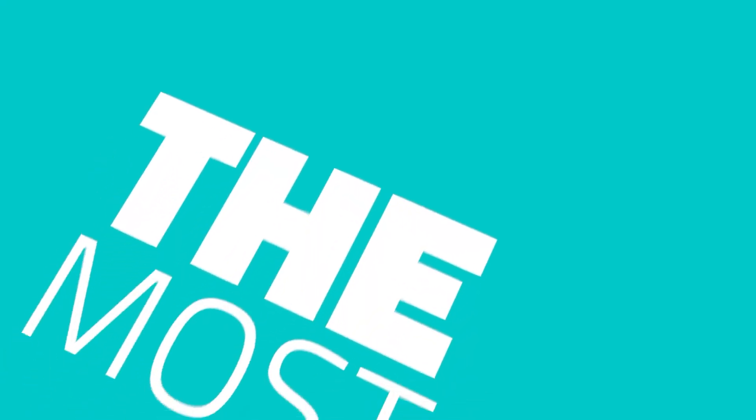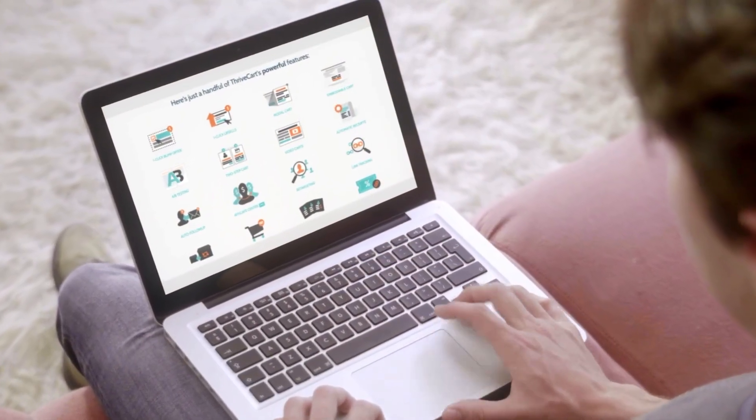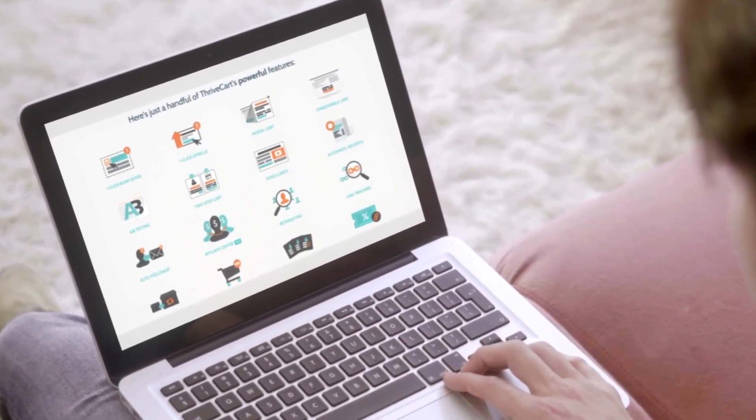Hey, this is Joe, and in this fast video, I want to break down exactly why this shopping cart called ThriveCart is the most powerful software that you can own and use as an online business owner. This is made for everyone to increase your sales, conversions, customer happiness, and save a ton of time while having fun doing it. So let's get into it.